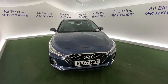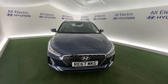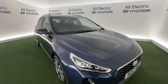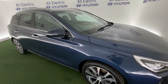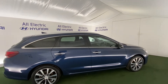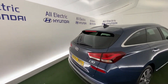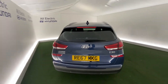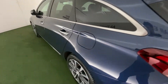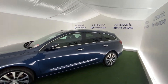Hi, I'm Jake from All Electric Hyundai here in Kidderminster. This is the Hyundai i30 — the i30 Tora premium spec. Lovely car, great color, lovely alloy wheels, keyless entry. Moving around, it's a 67 plate — lovely car.